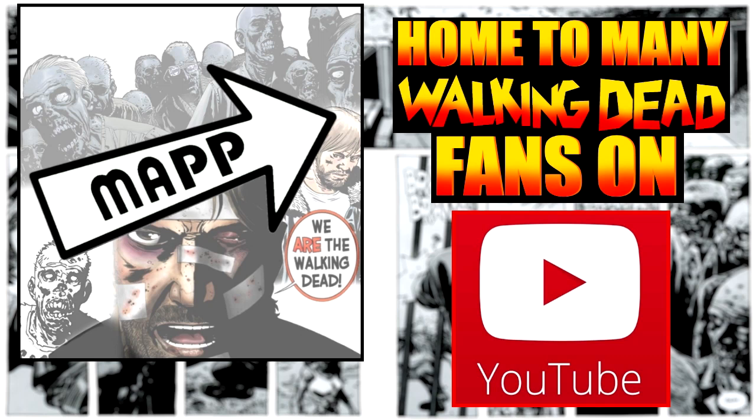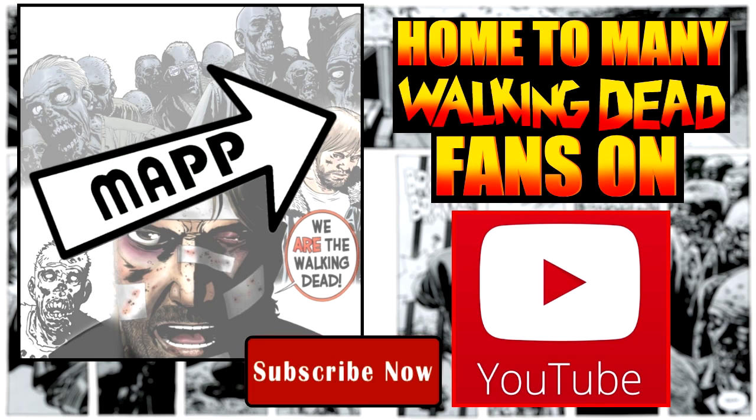While we're on the topic of variants, what are some of your favorite Walking Dead comic variants? I'm dying to know so I can zero in on ones I don't know about yet and add them to the collection. Thoughts and opinions in the comment box — subscribe now.